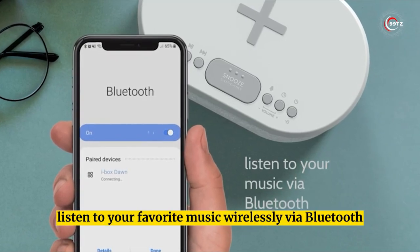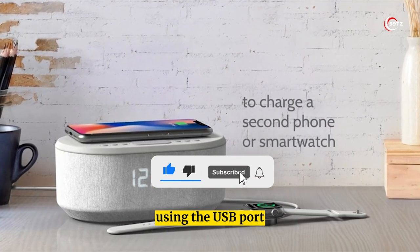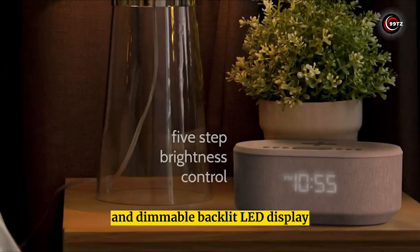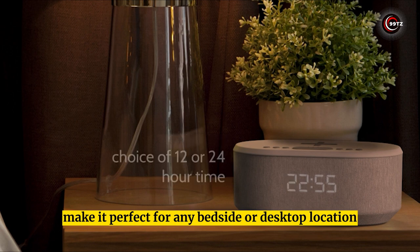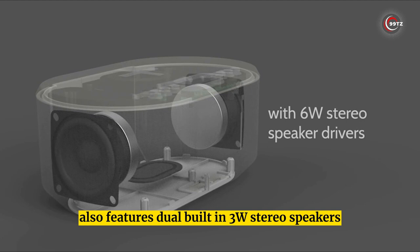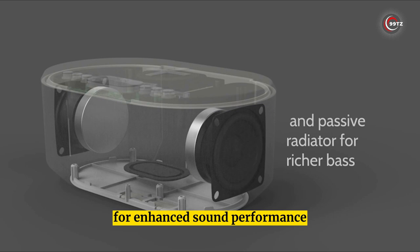Listen to your favorite music wirelessly via Bluetooth and charge your smartphone, smartwatch, or other devices using the USB port. The soft-touch top, fabric wrap, and dimmable backlit LED display make it perfect for any bedside or desktop location. The iBox Dawn also features dual built-in 3-watt stereo speakers and a passive subwoofer for enhanced sound performance.